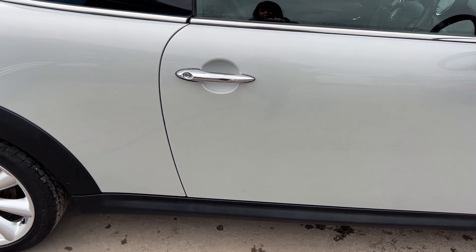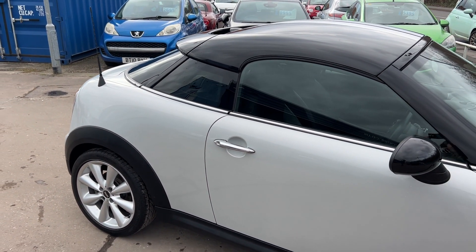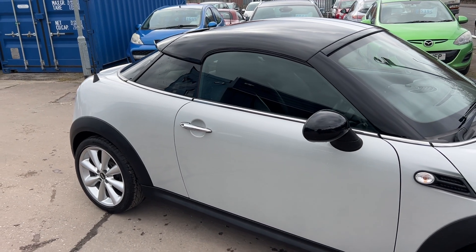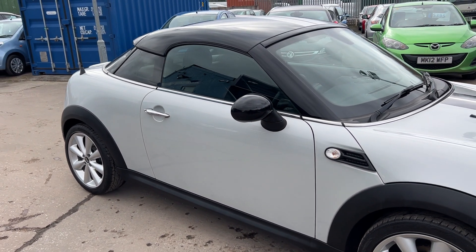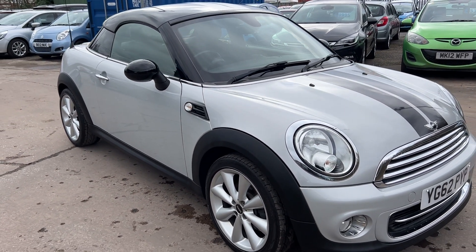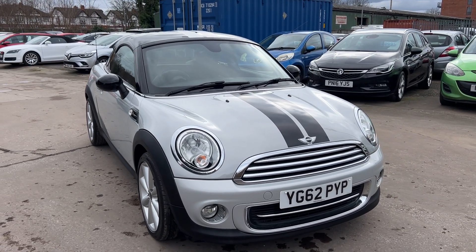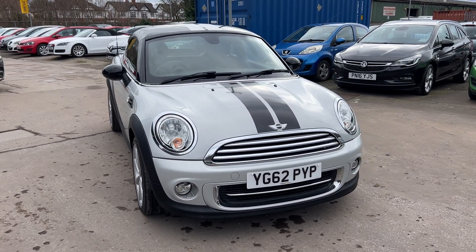We'll MOT and service the car for you when it's sold. Part exchange is welcome, and finance is available via our online calculator. The car has been HPI checked and we also include a free 12 month AA membership. That's available at Cantilever Car Centre, Station Road, Latchford, Warrington, Chisholm.